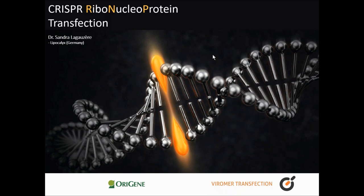Without further ado, here is our RNP CRISPR transfection specialist, Dr. Sandra from Lipocalix. Hello, everyone. Thanks for joining this webinar today, and thanks to ORIGIN for organizing. My name is Sandra Lagoser from the company Lipocalix, manufacturer of the Viomer transfection reagent.